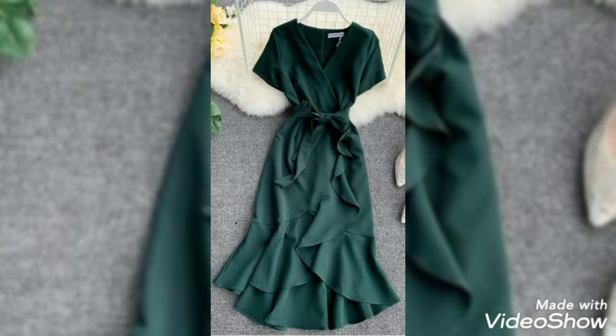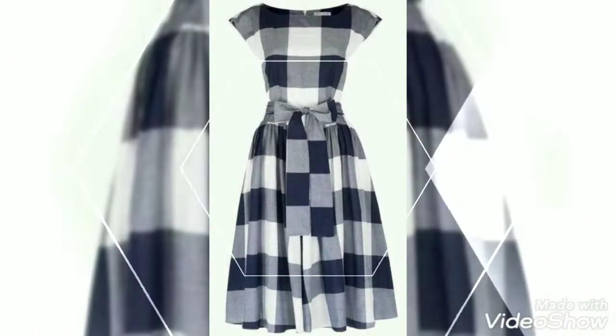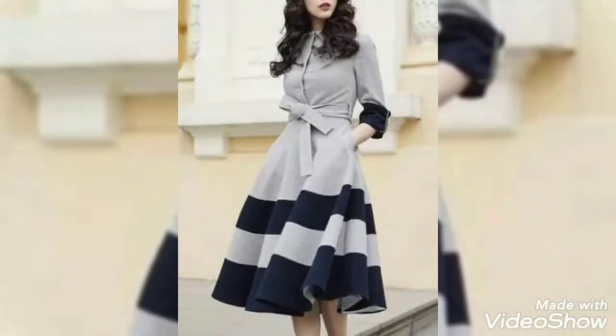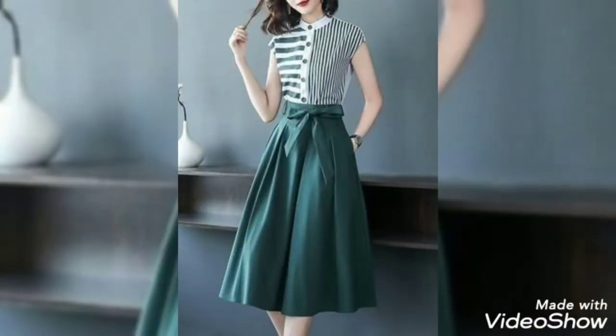Subscribe to this channel and press the bell icon to see my new fashion ideas. Dear friends, after watching this video please send your feedback in the comment box about how was the video and how were the designs. I think today's collection and designs you will really like.